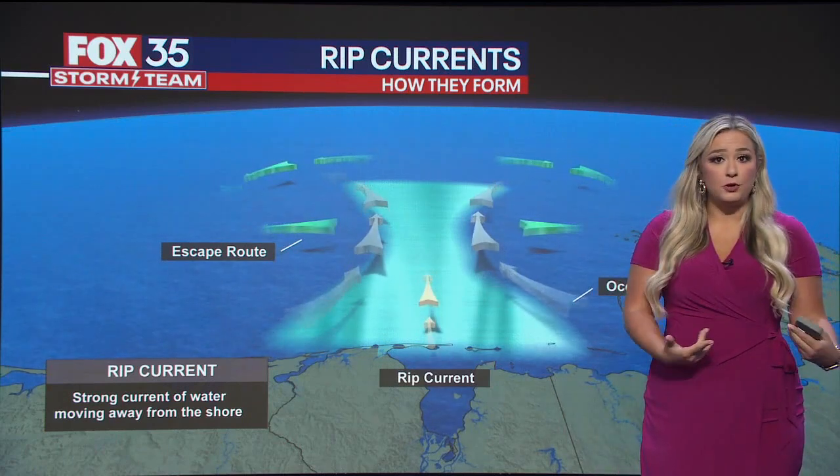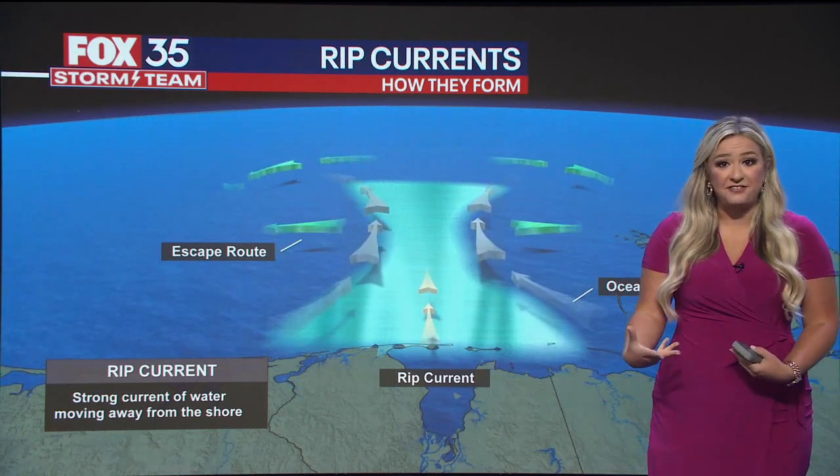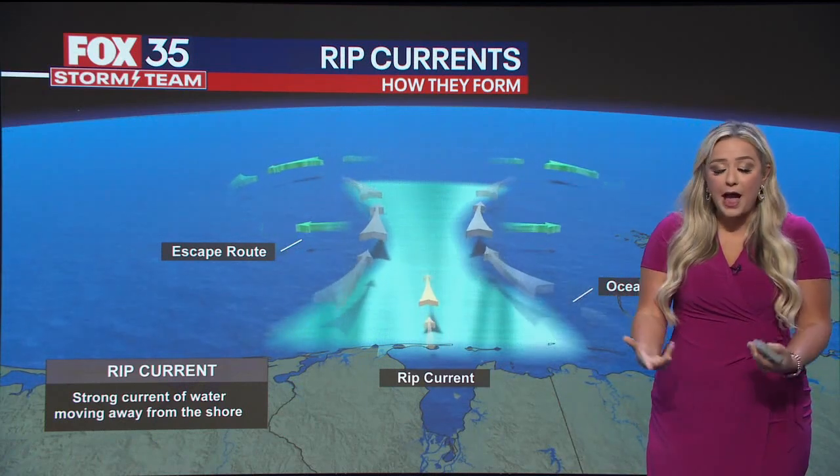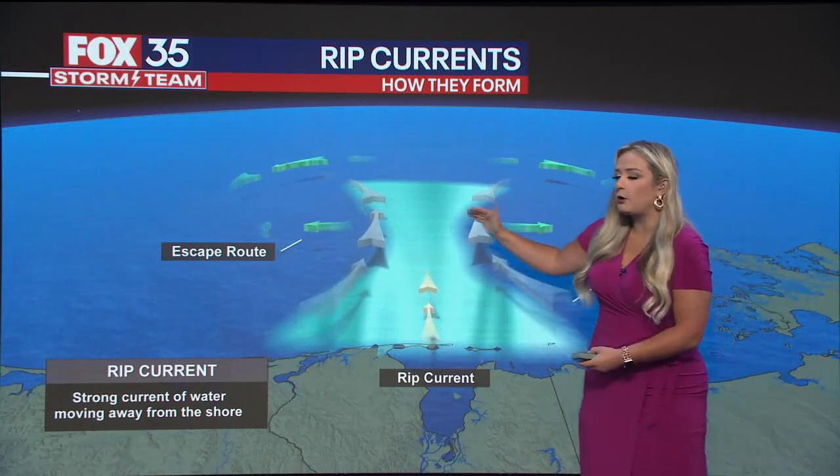I was doing some research and according to the National Weather Service, some rip currents can move as fast as around seven or eight feet per second. That just lets you know how powerful these can be at times.